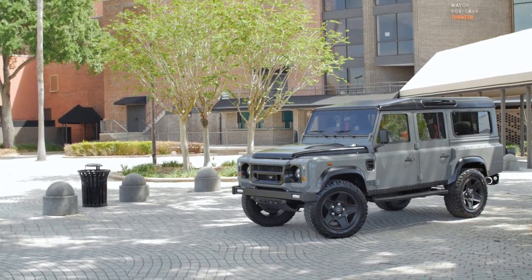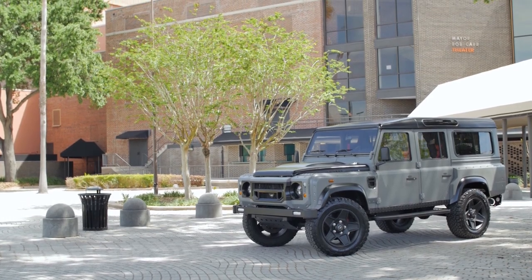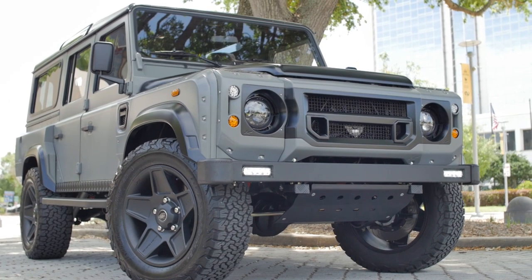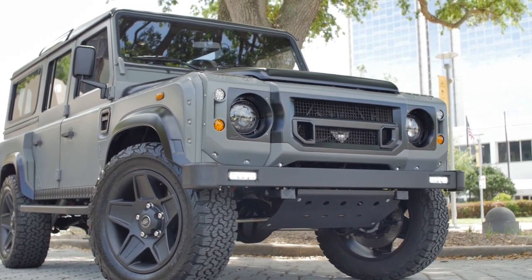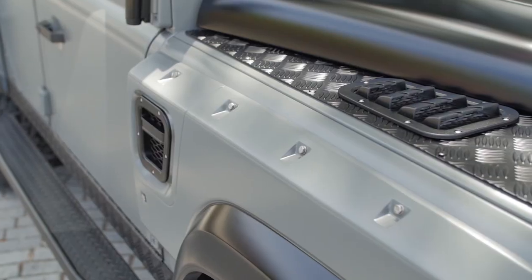This is Project SOHO, a custom D110 featuring the Karn widebody kit. The custom colour picked by a client, paired with the black accessories, really stands out. It almost looks like a primer until you get close and see the quality — a superb look.